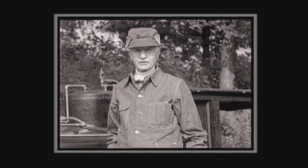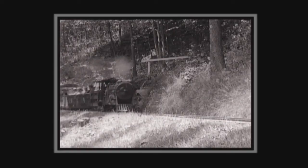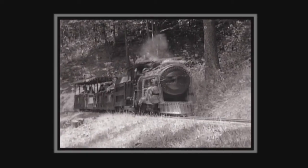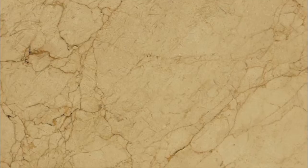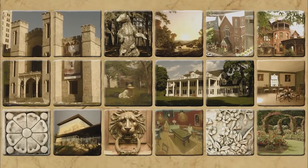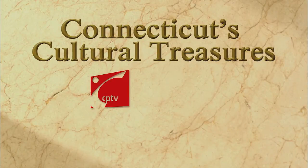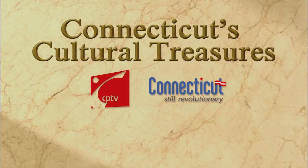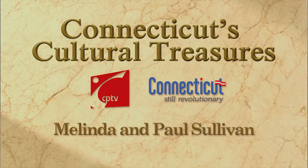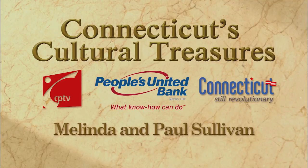I want to have you take a little trip with me if you will and we'll go along over the place — the weather's pretty good and maybe we'll enjoy ourselves. Funding for Connecticut's Cultural Treasures is provided by CPTV, Connecticut Tourism, the State Historic Preservation Office, Melinda and Paul Sullivan, and People's United Bank.